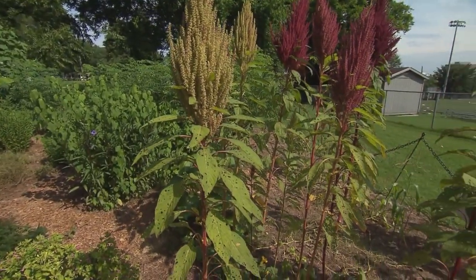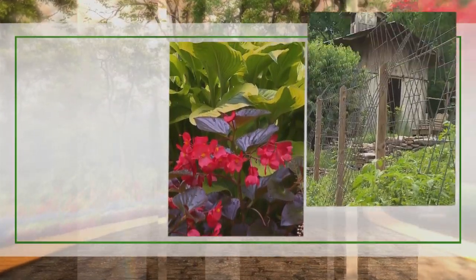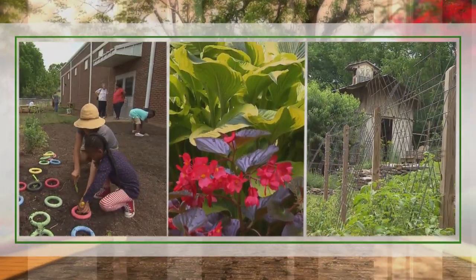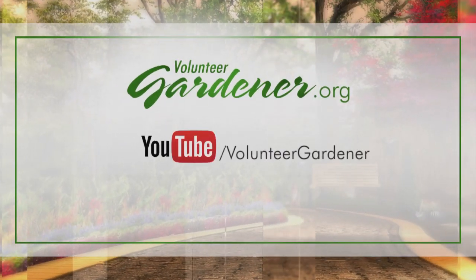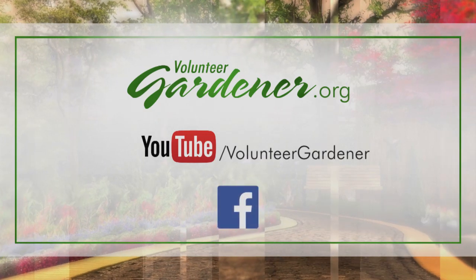This has been great and so inspiring. I think we all can travel the world a little bit just by walking through a garden — so next time you're near Vanderbilt, stop by and see what you like. For inspiring garden tours, growing tips, and garden projects, visit our website at volunteergardener.org or on YouTube at the Volunteer Gardener channel, and like us on Facebook.